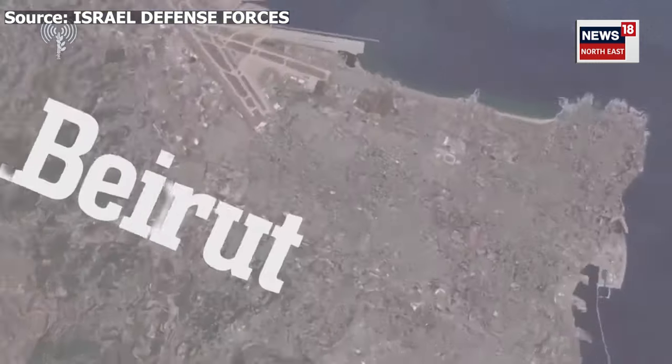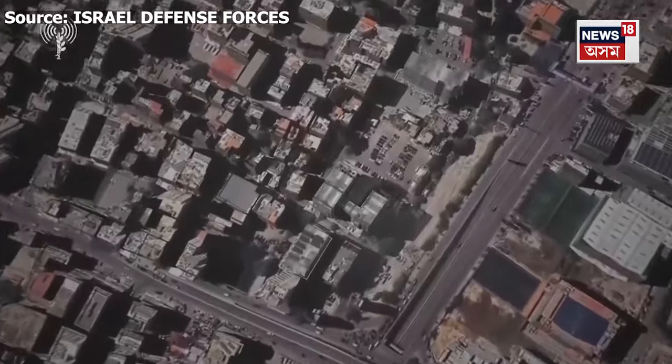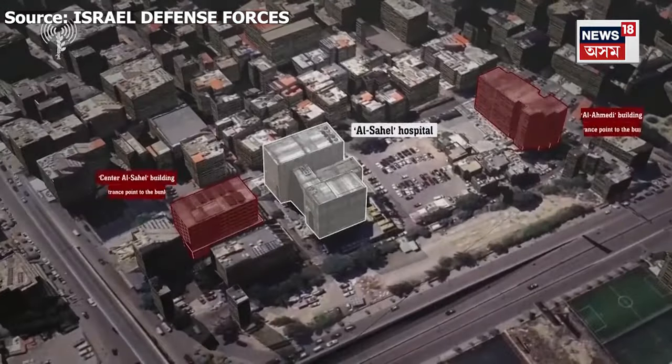Where is the bunker located? Directly under El Sahel Hospital, in the heart of Beirut, in the Dakhia.